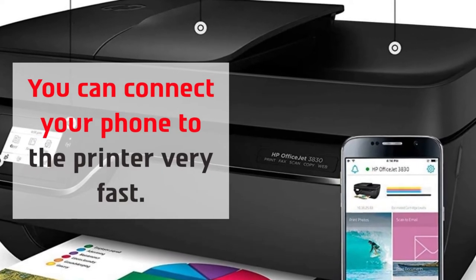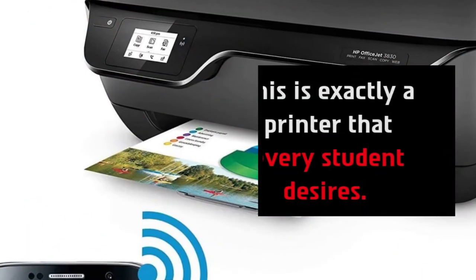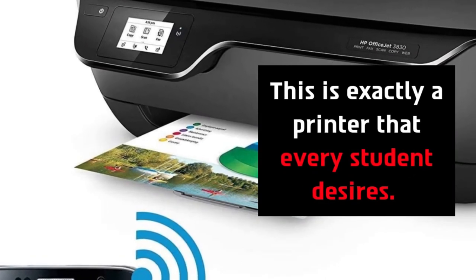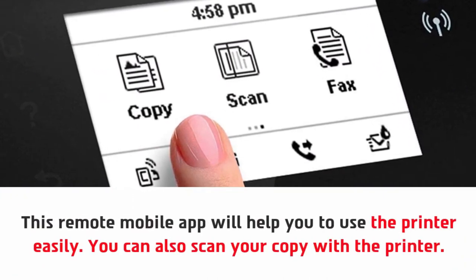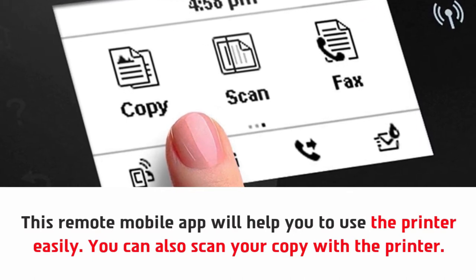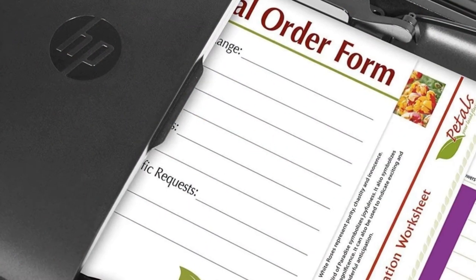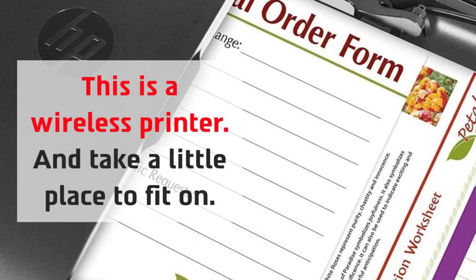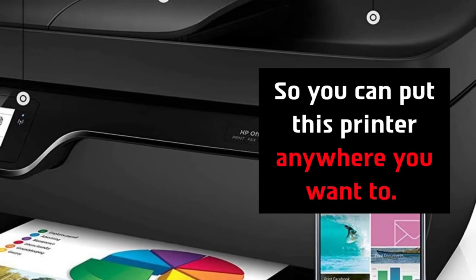You can connect your phone to the printer very fast. This is exactly a printer that every student desires. This remote mobile app will help you to use the printer easily, and you can also scan your copy with the printer. This is a wireless printer that takes up very little space, so you can put this printer anywhere you want.